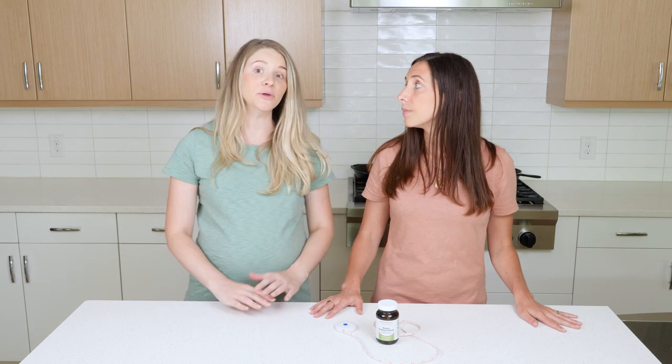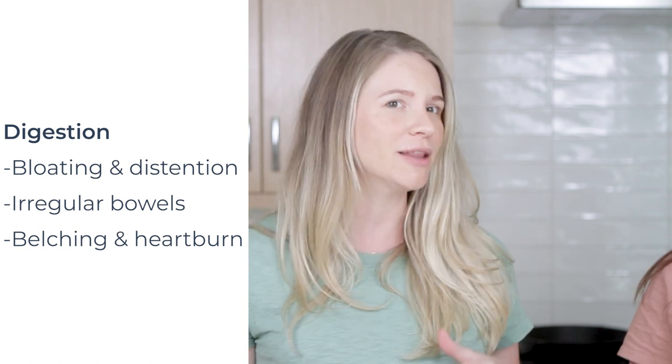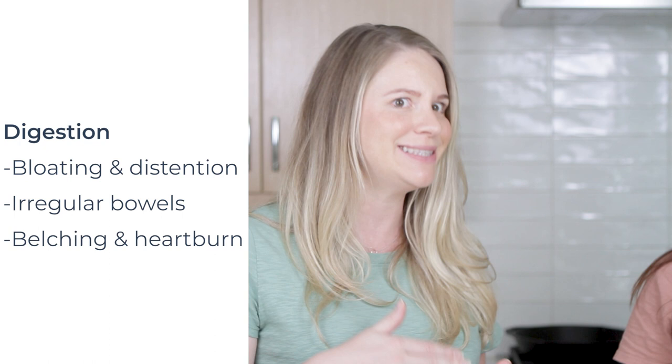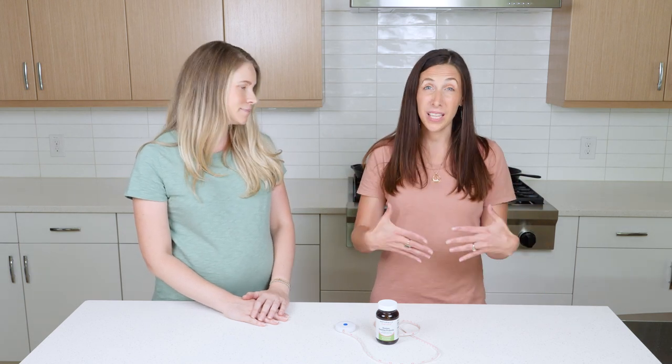So just to unpack a few of the common signs and symptoms that might be a tip-off that you're dealing with dysbiosis — the first one is bloating and distension as well as irregular bowels. If we are eating throughout the day and then seeing our belly get progressively more bloated toward the evening, that's a sign that something's going on, or having some over-fermentation where you're literally brewing beer in your belly.